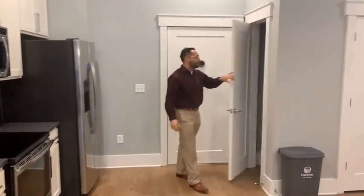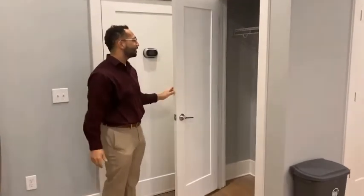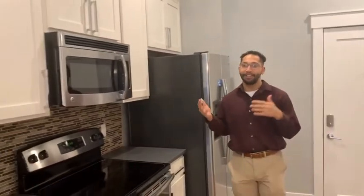So you walk in here, right away at your left-hand side you're going to see a coat closet, and then you go right over in here into our kitchen. It's a very open floor plan, kitchen combining with a living room space.